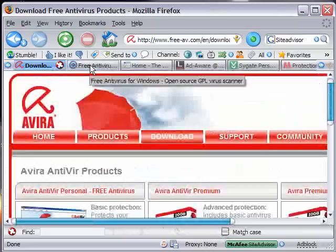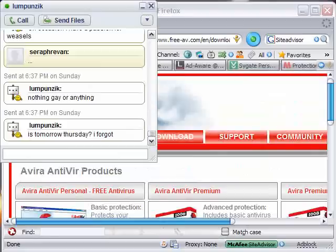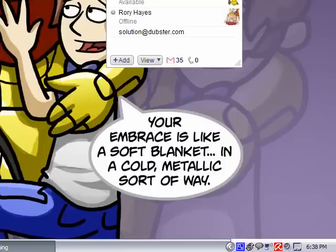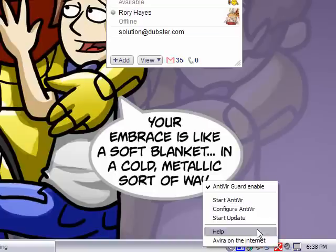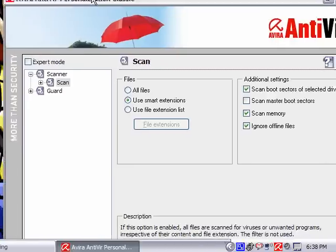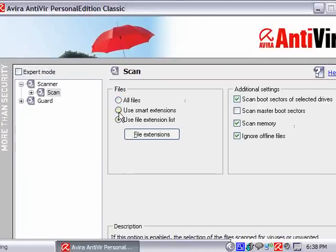When you install it, it'll put a little red umbrella icon in the lower right. It'll be open when it's active and closed when it's inactive. There are some settings you can play around with, like which files to scan and where in your computer it should scan. But that's Avera.